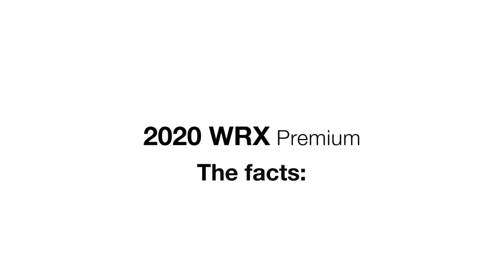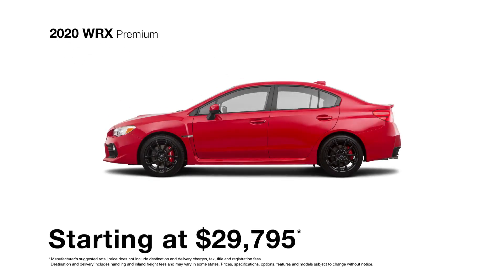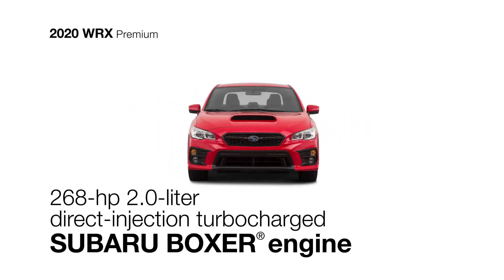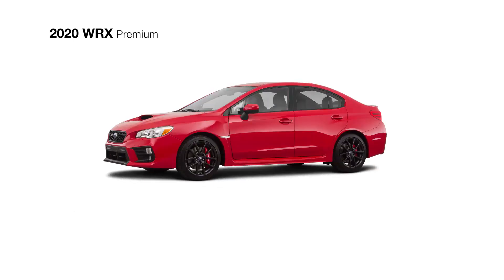In addition to everything the base model includes, the WRX Premium offers heightened performance and even more design touches. It boasts a 268-horsepower direct-injection turbocharged Subaru Boxer engine and Subaru Symmetrical All-Wheel Drive.